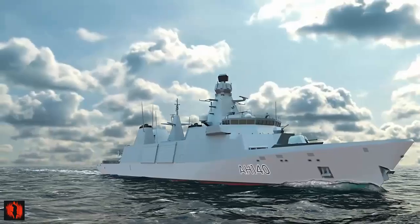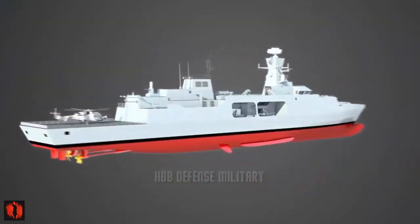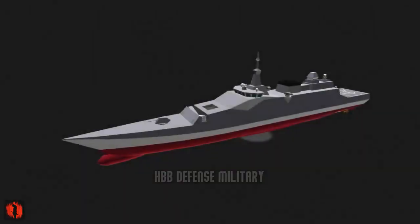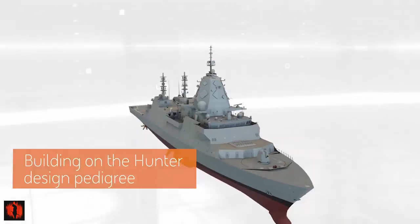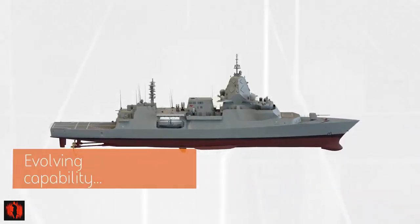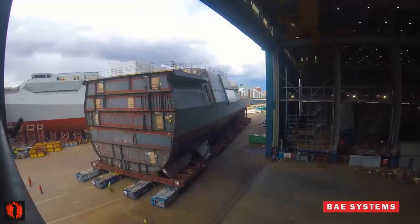The Royal Navy plans to have all five Type 31 frigates operational by 2028. British shipbuilder Babcock, which leads the Team 31 consortium, is building five general purpose frigates based on the Arrowhead 140 design under a £1.25 billion ($1.59 billion) contract awarded in November 2019. Thales, as part of Team 31, is responsible for delivery and integration of the full Type 31 mission system, comprising the combat system, integrated communication system (ICS), and integrated bridge and navigation system (IBNS).